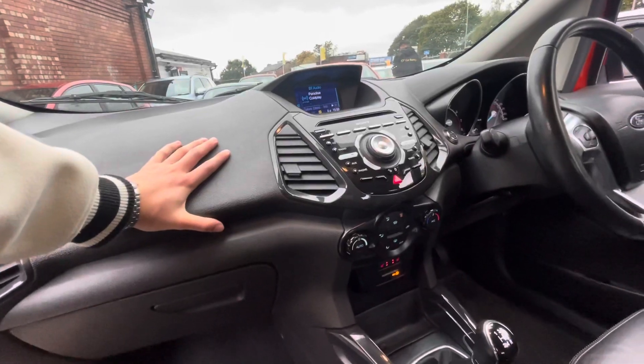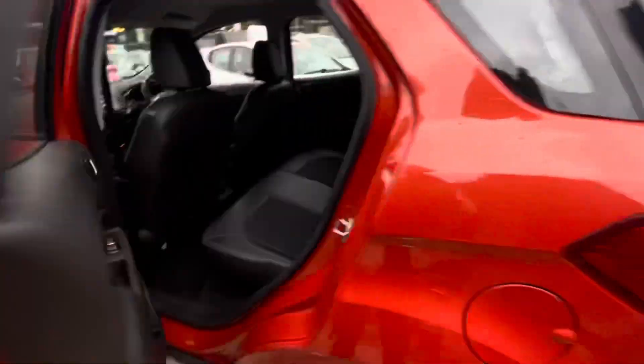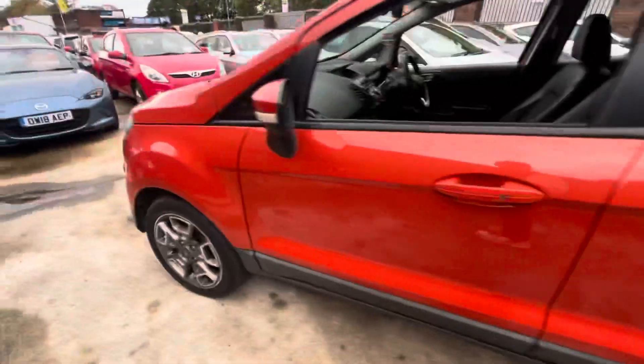Bluetooth connectivity as well, and you do have cruise control. Very nicely specced car this, very tidy interior. As you can see, no sort of age-related marks, which is exactly what you'd like from a used vehicle.